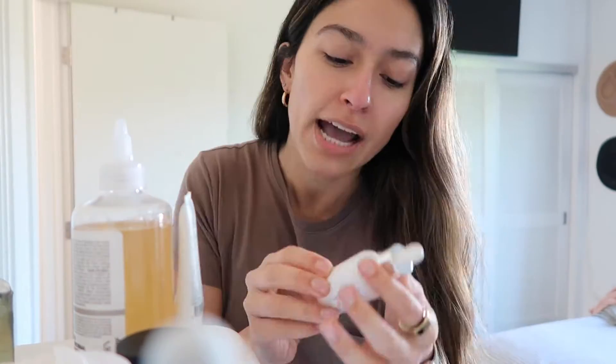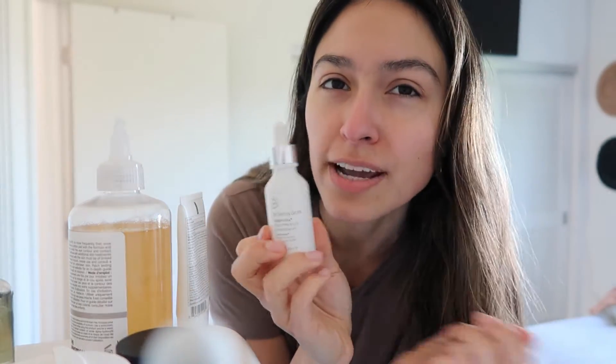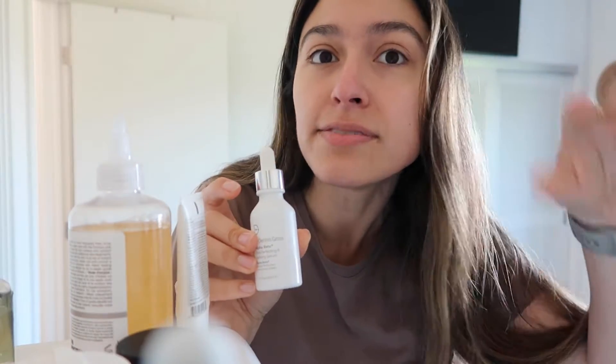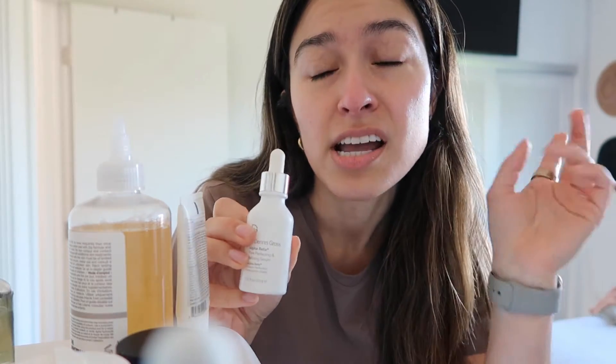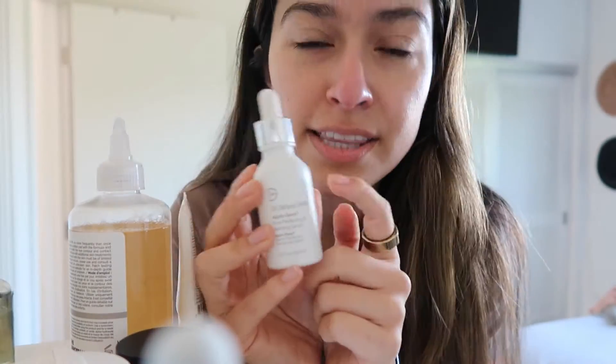Something else I use every once in a while — sometimes I take a break from niacinamide for a day and use the Dr. Dennis Gross Alpha Beta Pore Perfecting and Refining Serum. It works well; if my skin is really bad around my period, it feels more intense than niacinamide. That's my daily favorite; this is my once-every-two-weeks favorite. It's the most expensive product I have, but I got it in a FabFitFun box. If I saw it on the shelf, I probably wouldn't buy it because of the price, but I like it and it's cool if you want to spend the money.